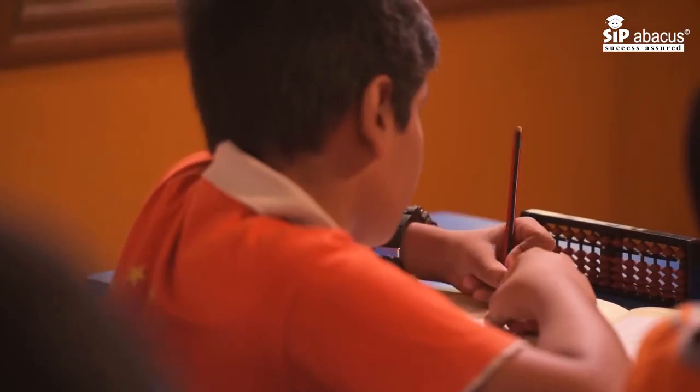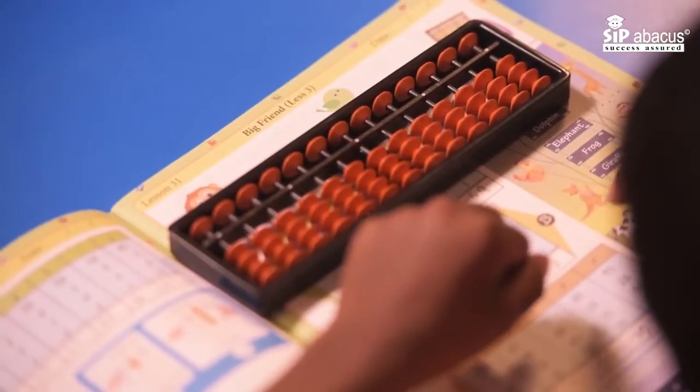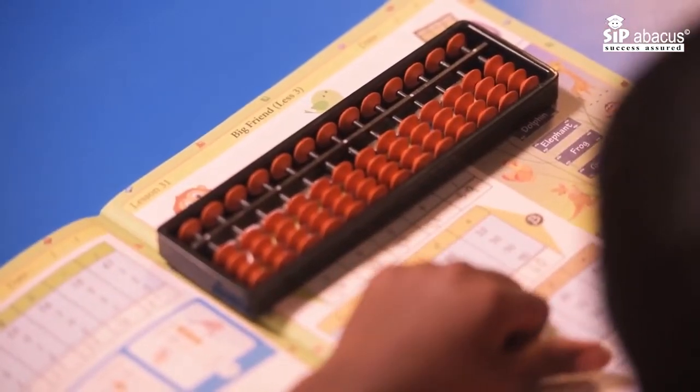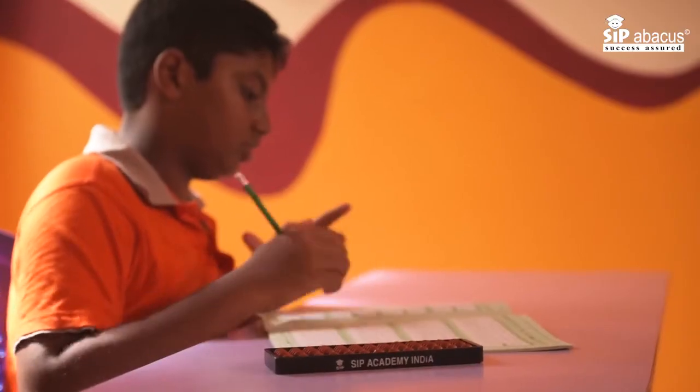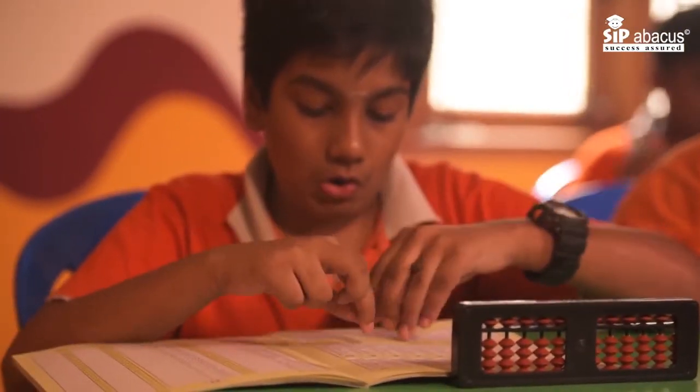We have two kinds of training. In one kind, the child can actually see the answers on a book and they have to calculate and write the answers using the brain or using the abacus. And in the second, where they don't have access to a book but the teacher just dictates the numbers, the child has to listen and come up with the answer.